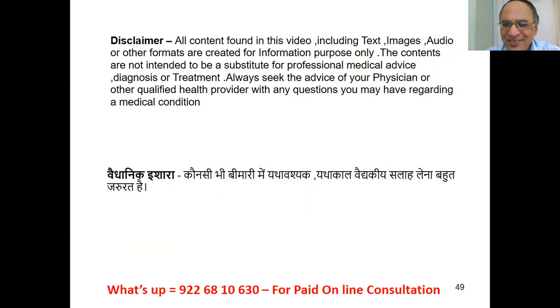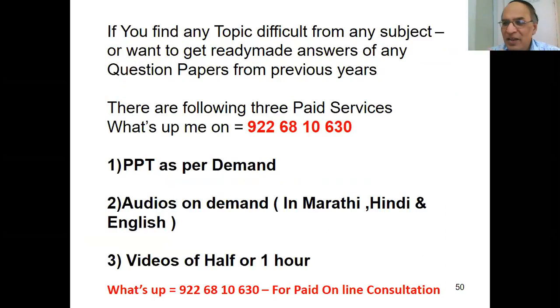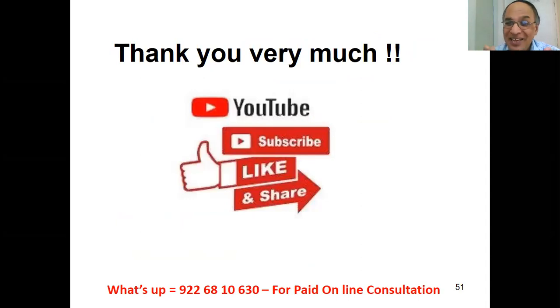This covers all ENT instruments — Shalakya Tantra instruments for the practical and viva of fourth year BAMS students. All this information is for educational purposes. If you want any PPT, difficult topic explained, online consultation, or online classes, please contact Professor Deshpande at 9226810630 for paid services. Please like this video, share it, and ask all your college friends and classmates to subscribe to Professor Deshpande's Ayurveda Academy channel. Thank you very much, I wish you all the best. Take care, bye bye.